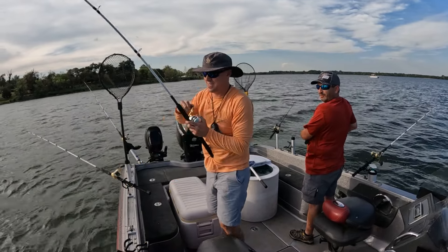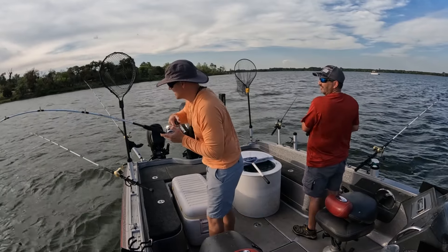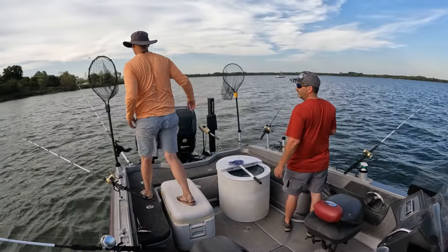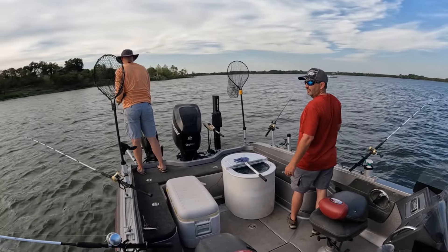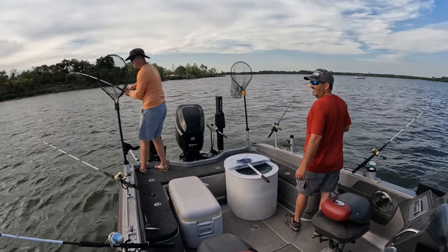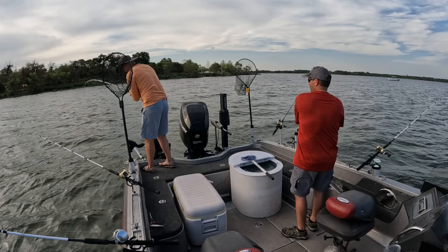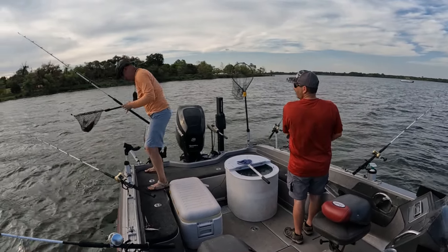Catfish. On the bottom — a little sandy. He hit that cut bait. Fish on, fish on, baby — cut bait got hit. Oh, nice one man. Nice channel cat, yeah baby.